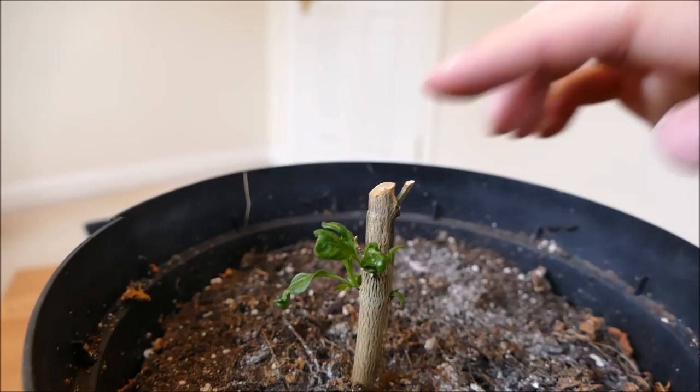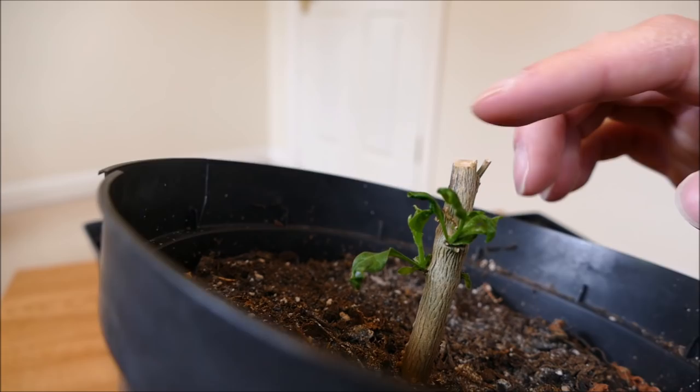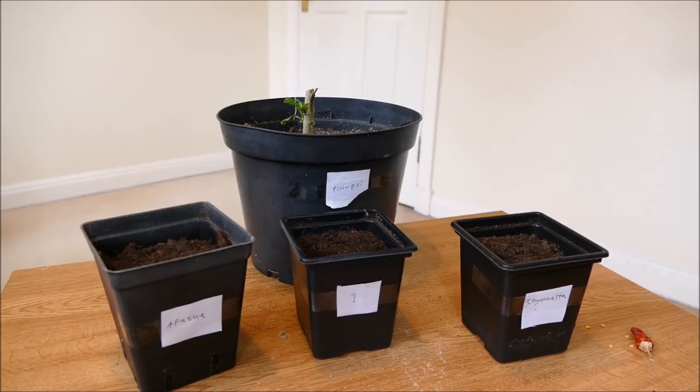The other ones died off unfortunately, but you can see here I've got some new shoots. This plant sat as a bare stem for probably about three or four months. I thought it was dead, but I left it somewhere with a bit of warmth and gave it a bit of water every now and again so it didn't dry out, and it eventually decided to re-sprout — so hopefully this peri-peri will survive.